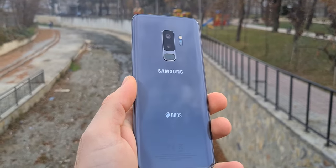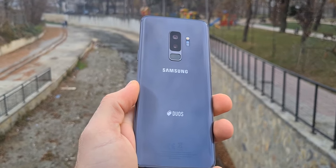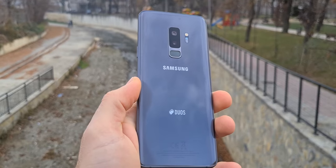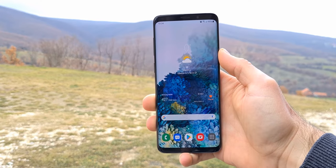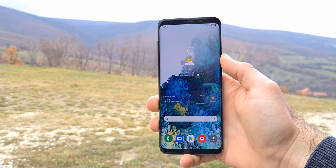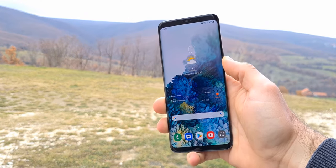The Samsung Galaxy S9 Plus is now 3 years old, but I think it is still a very good device. It has a premium build quality made of glass and aluminum. It has a 6.2-inch QHD Super AMOLED display, and I think it is still better than some of the mid-range phones of 2021.